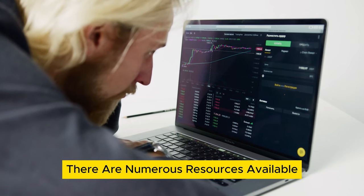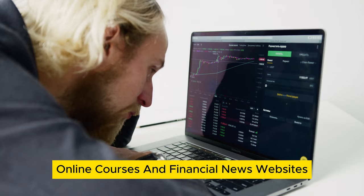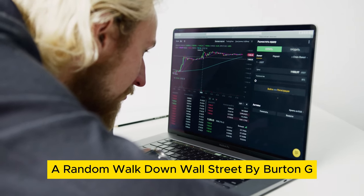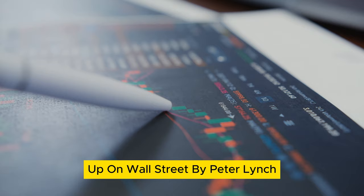There are numerous resources available, including books, online courses, and financial news websites. Some recommended books include The Intelligent Investor by Benjamin Graham, A Random Walk Down Wall Street by Burton G. Malkiel, and One Up on Wall Street by Peter Lynch.